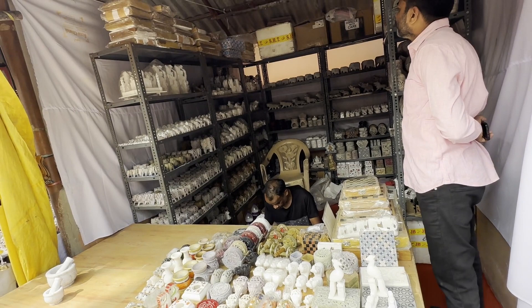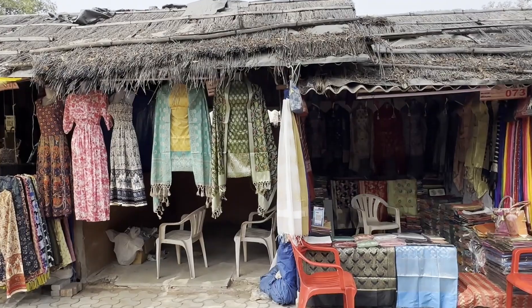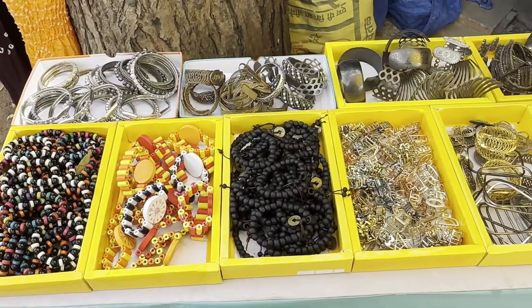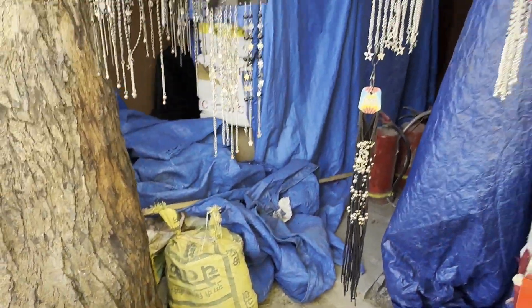We also have marble carvings here. Any design you want or any kitchen utensils you want, they can carve them right away for you. There are also numerous kalamkari and ethnic dress shops available.